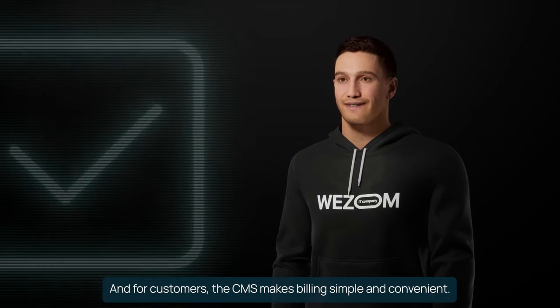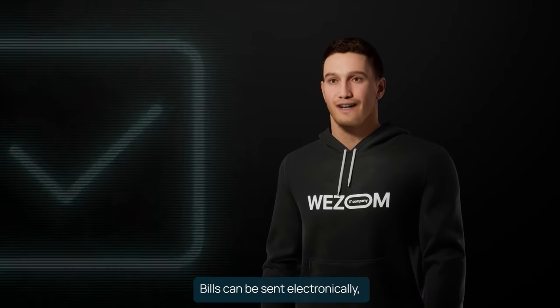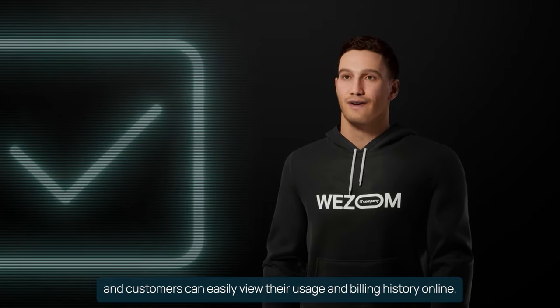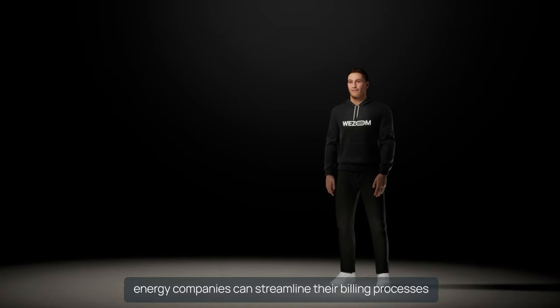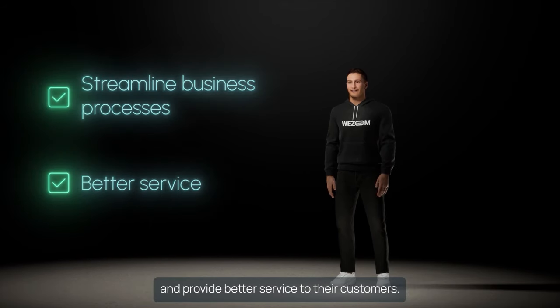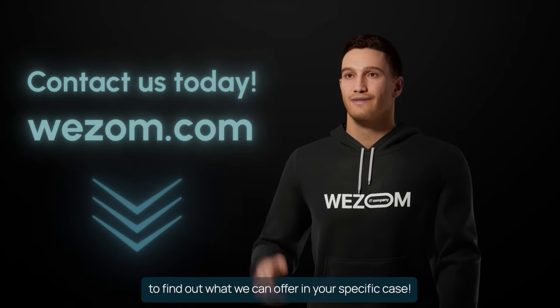And for customers, the CMS makes billing simple and convenient. Bills can be sent electronically, and customers can easily view their usage and billing history online. With Weezom CMS, energy companies can streamline their billing processes and provide better service to their customers. Contact Weezom today to find out what we can offer in your specific case.